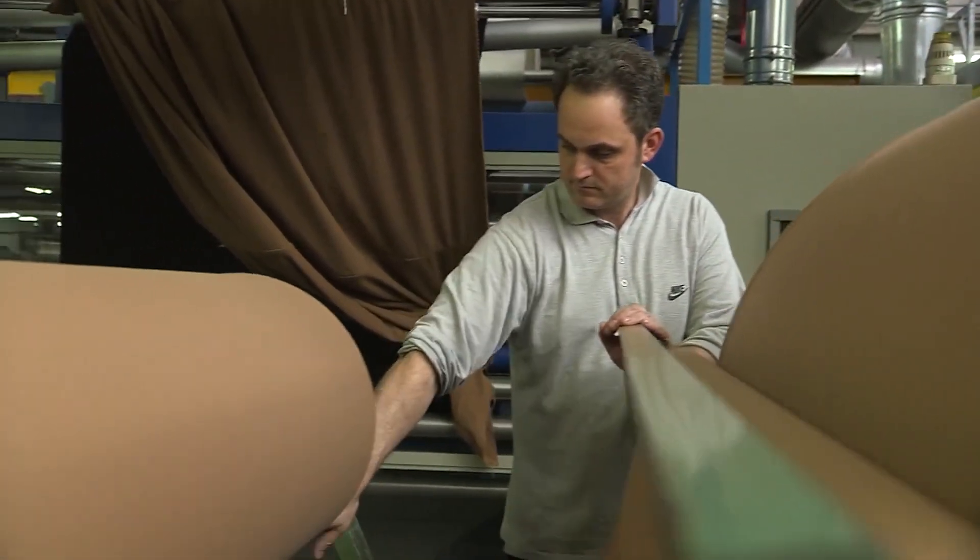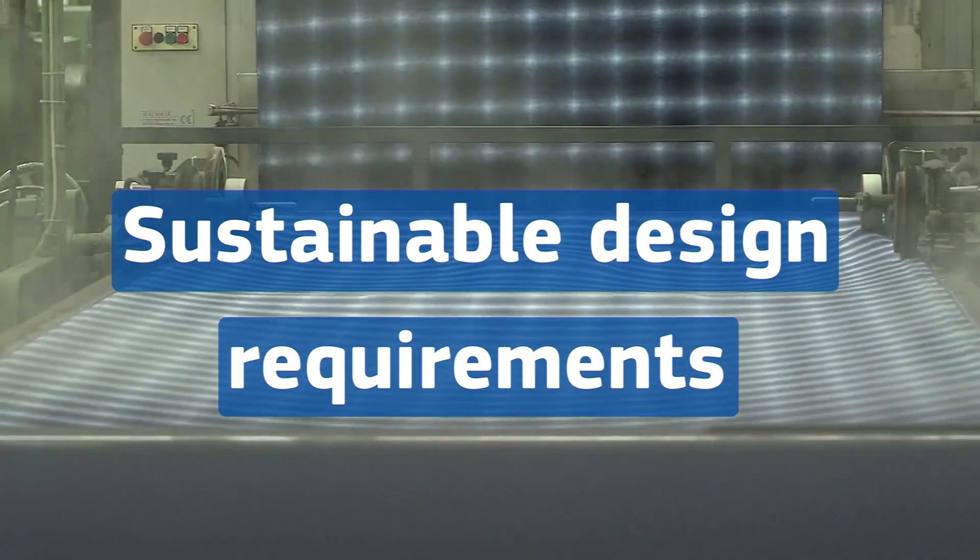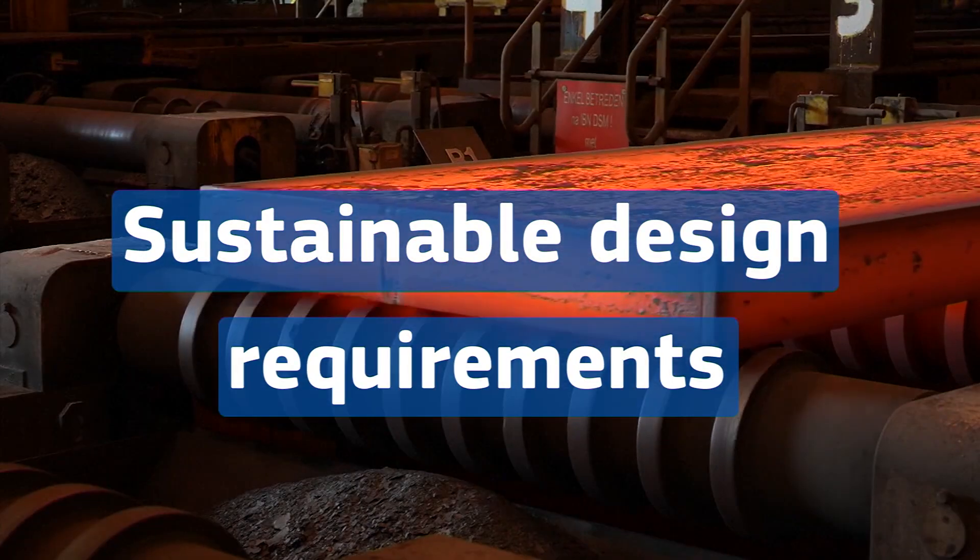The Eco-Design for Sustainable Products regulation will allow the EU to set eco-design requirements for some of the most environmentally damaging products.